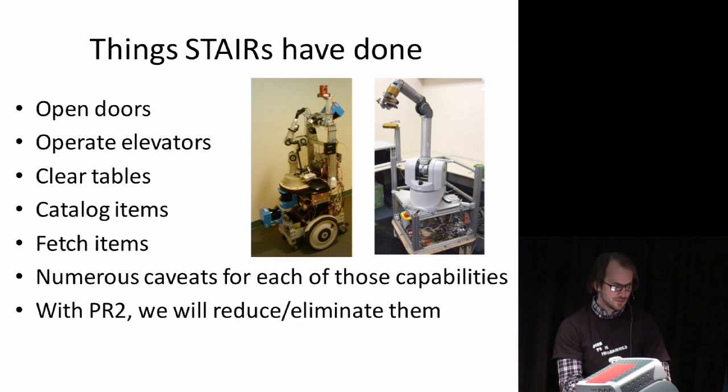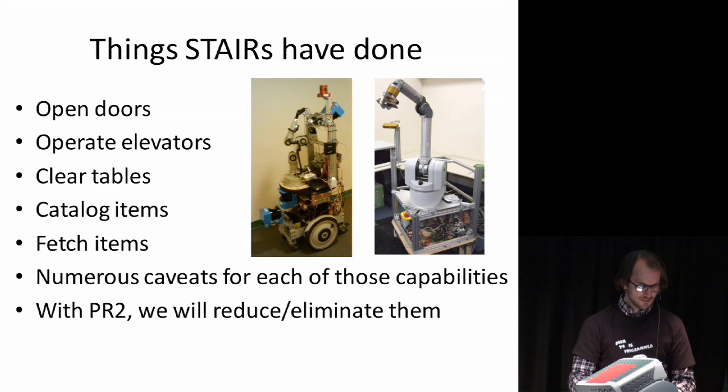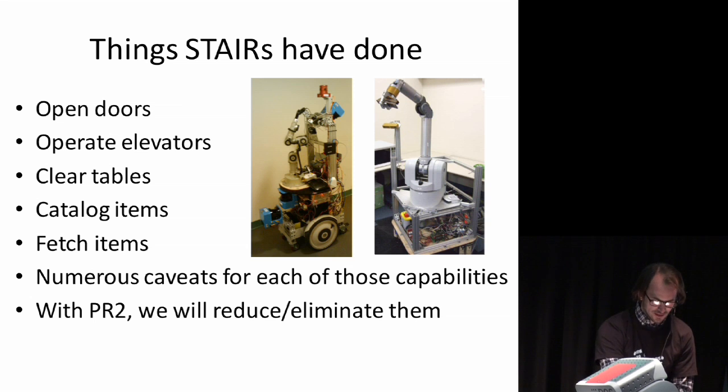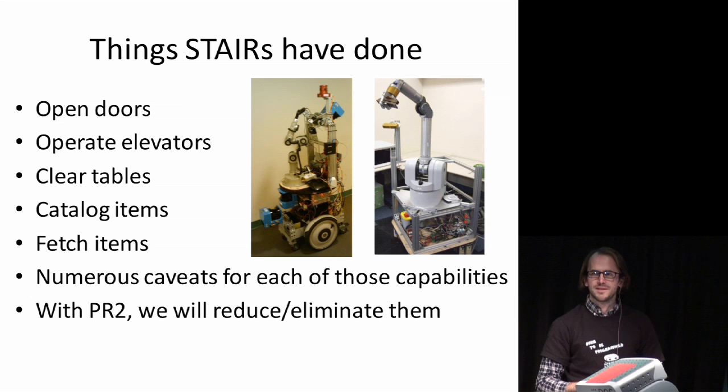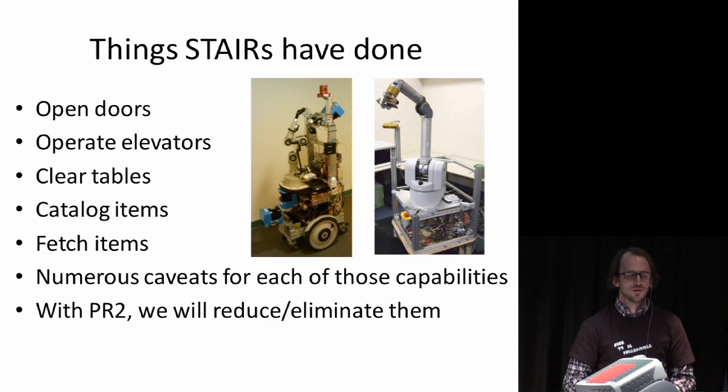We have two STAIR robots that we built over the years. The first is a relatively low-capability differential drive platform with a smaller robotic manipulator, and then we had an omnidirectional drive platform whose kinematics were actually one of the first versions of what led to the PR2 base. The things the STAIR robots could do included opening doors, operating elevators, clearing tables, cataloging items, and fetching items — but all of those have asterisks, and with the PR2 we're hoping to reduce or eliminate those caveats.